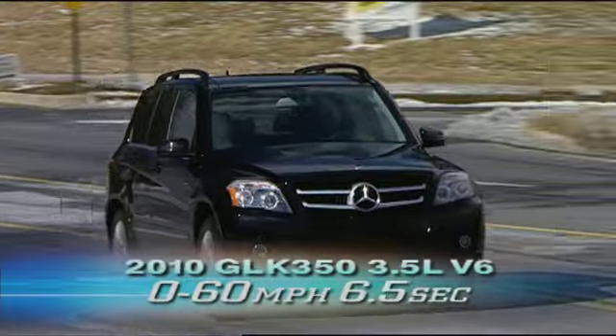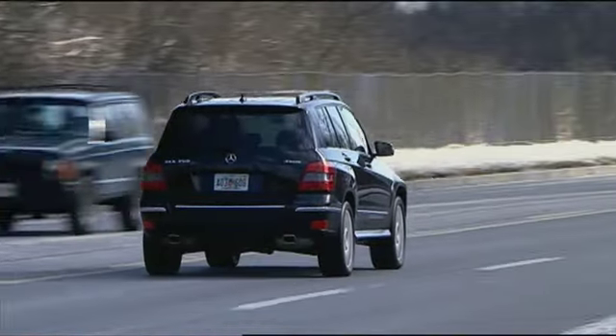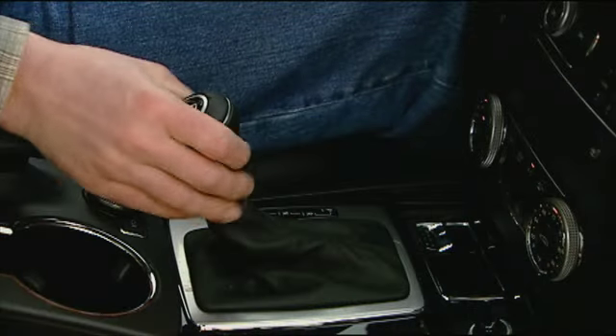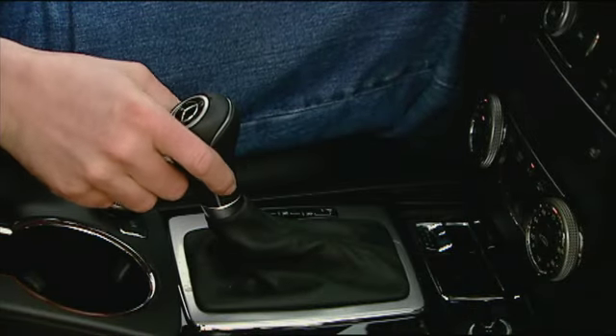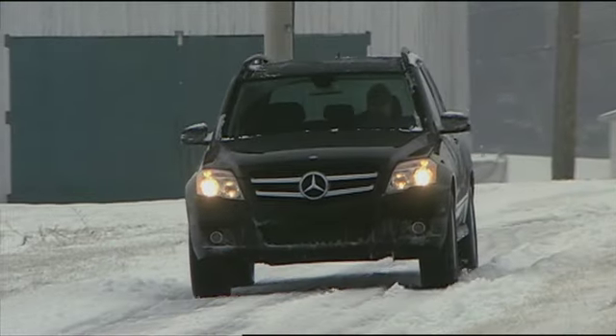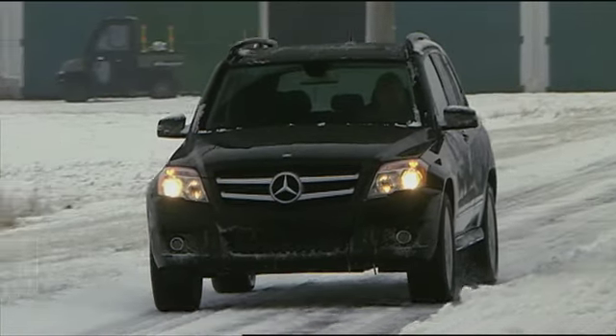Zero to 60 takes only 6.5 seconds. Its very torquey response reminds us more of a turbo diesel. That torque moves through a gear-skipping 7-speed automatic transmission with manual mode and onto our tester's full-time 4MATIC all-wheel drive system. A rear-wheel drive-only GLK is now also available.